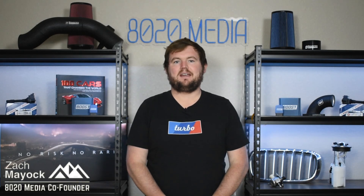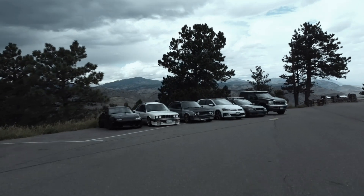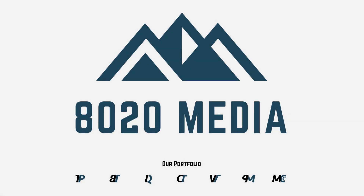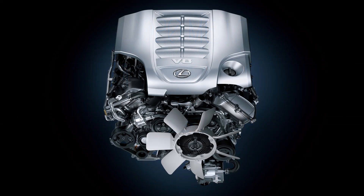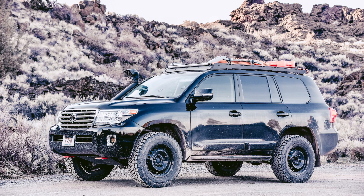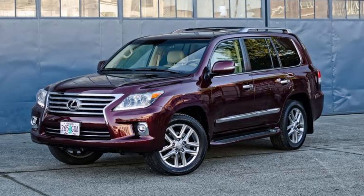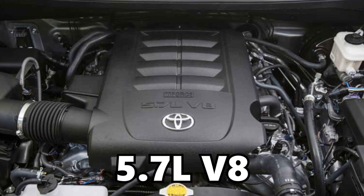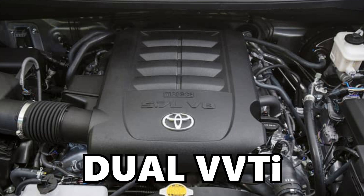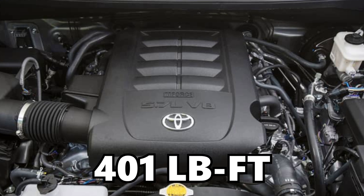Hey everyone, this is Zach with 8020 Media here today with a video on the most common problems with the Toyota 3UR-FE engine. The Toyota 3UR-FE engine was offered from 2007 until 2021 in the Toyota Tundra, Sequoia, Land Cruiser 200 series, as well as the Lexus LX570.